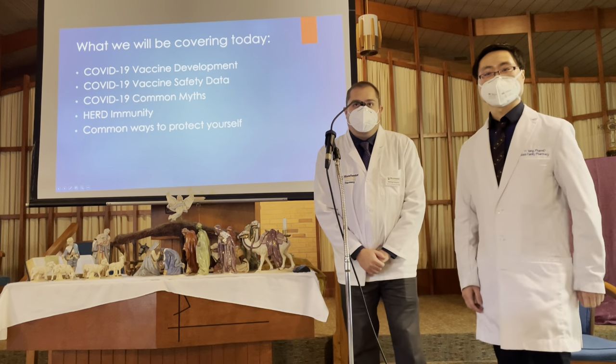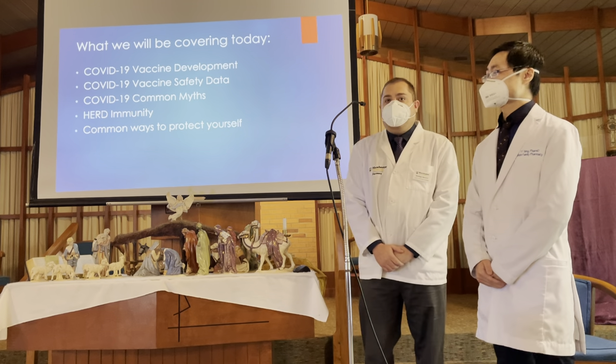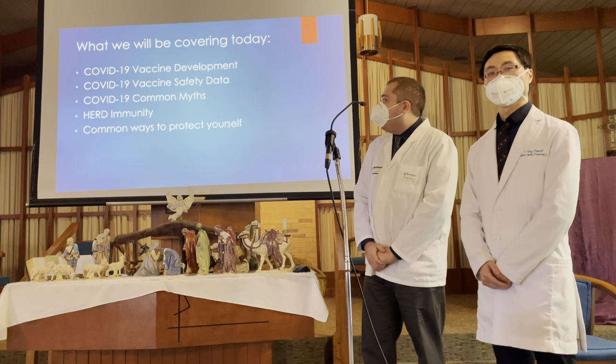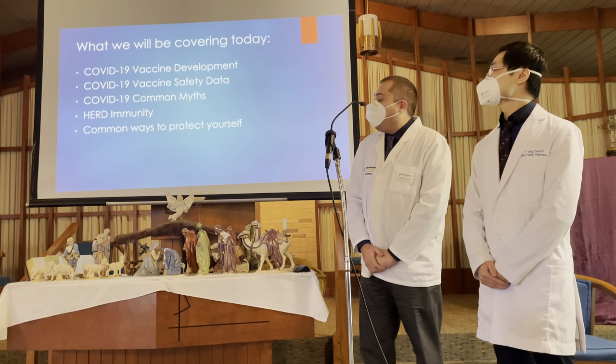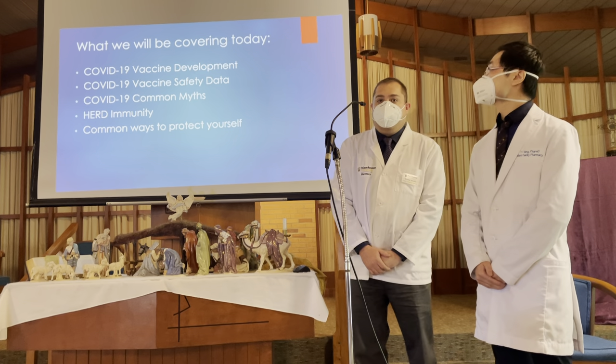So what we'll be covering today: we're going to be covering vaccine development, the safety data behind the vaccine, also common misconceptions and myths, herd immunity, and then how you can protect yourself and your loved ones from getting COVID-19.